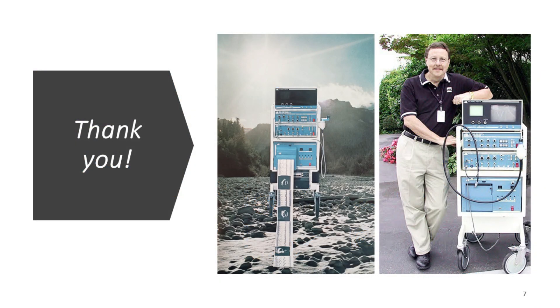It's been my pleasure and my honor to work with many of these brilliant innovators over the course of my long career at ATL and Philips Ultrasound.